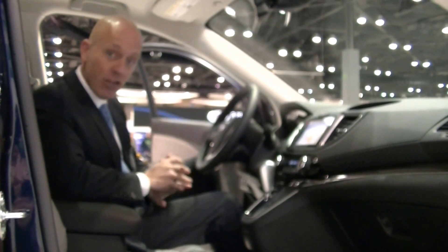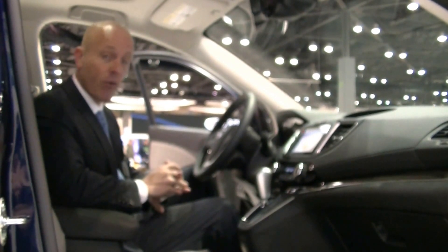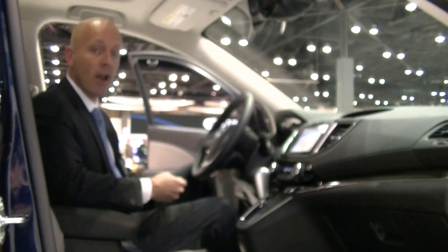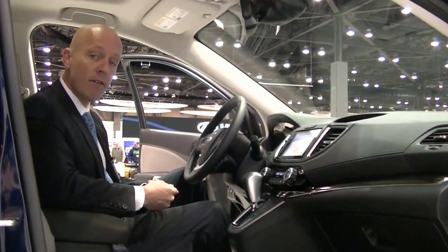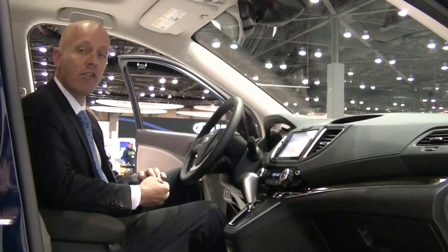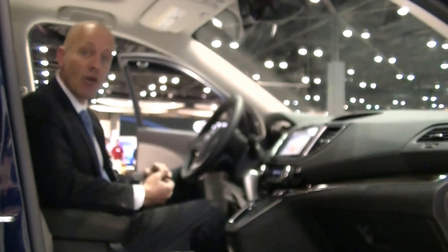It gets 33 miles per gallon out on the open road, which is incredible for a four-wheel drive of this size. It's easy to see why this is already the car of the year. Honda dealers are dying to get this car on the showroom floor, and it should be available by at a minimum the end of October, with more robust numbers definitely in November.